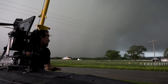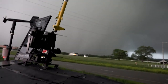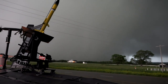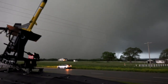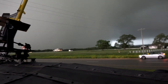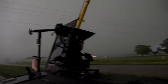Mark, am I connected? Hold on. We've got outflow right now — getting hit with some outflow. It's still wrapping around now there. There's a big tornado coming. Get out of here. We're out of here to launch!